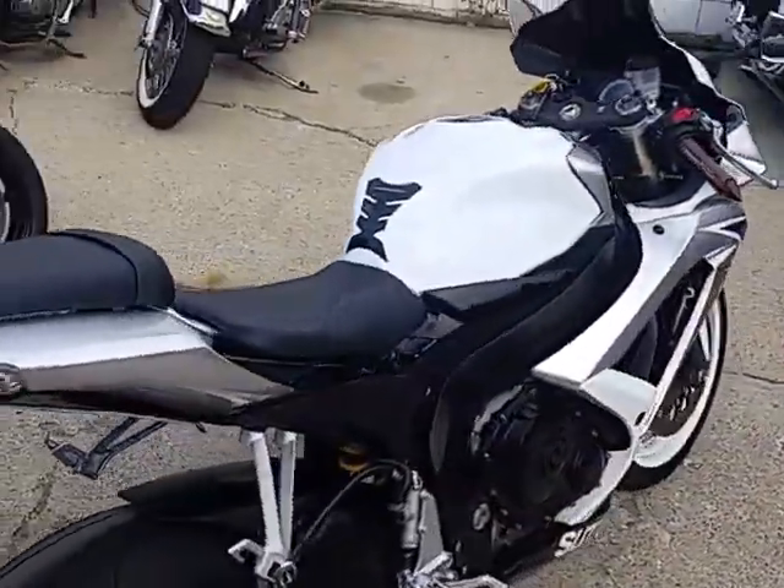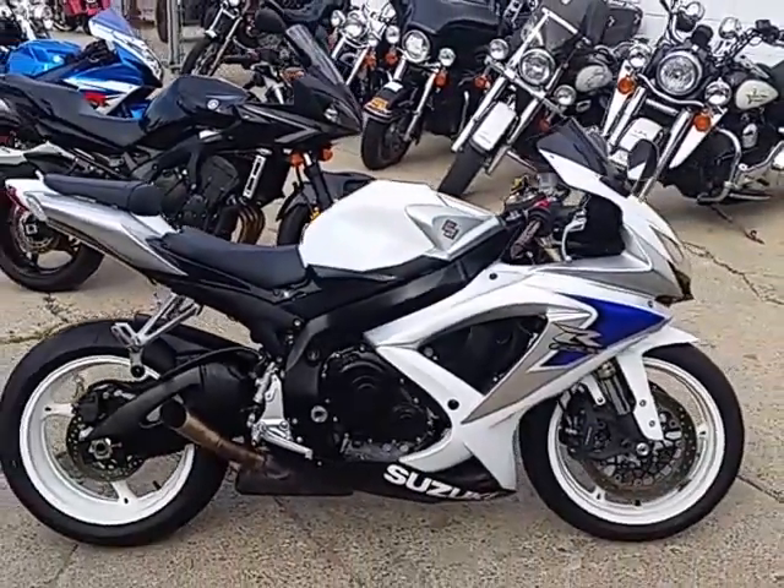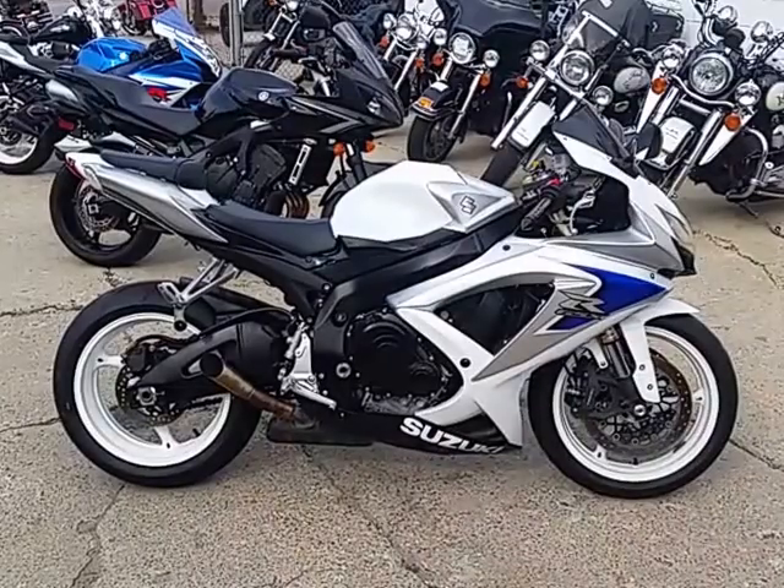You guys can get out and tear up the streets on this Gixxer. Look good doing it for $6,500. Visit our website, it's ApprovalPowerSports.com. We've got over 450 used bikes and guaranteed financing.